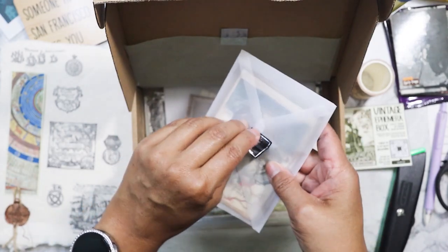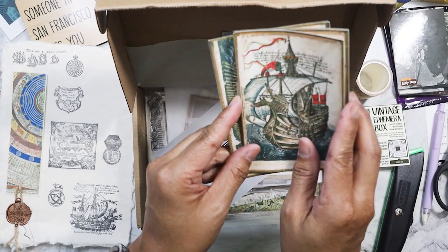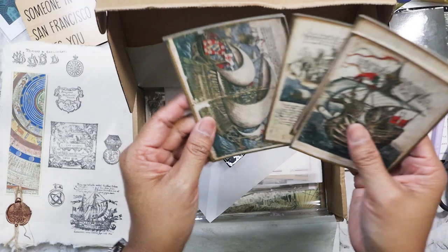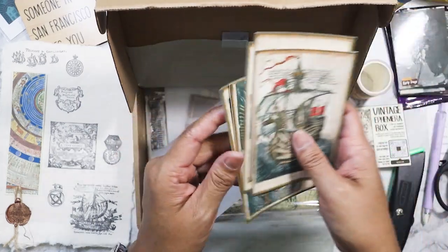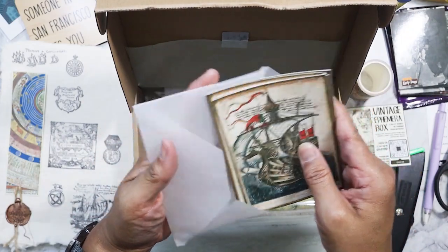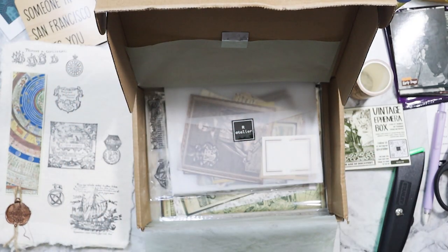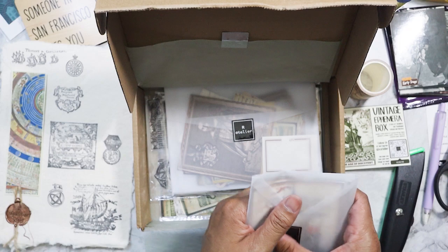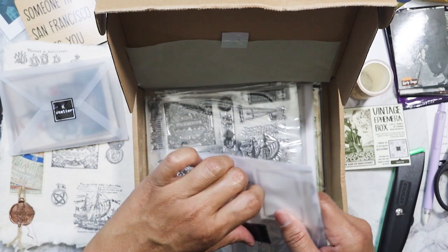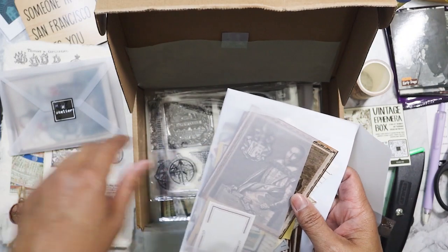Second one here — these are cards and they're beautiful. Trying to think of how I would use these for collage or the junk journal. I think the only way I would probably use these is if I were to go to Europe — like Venice or somewhere in Italy, places like that. I could use that type of stuff.